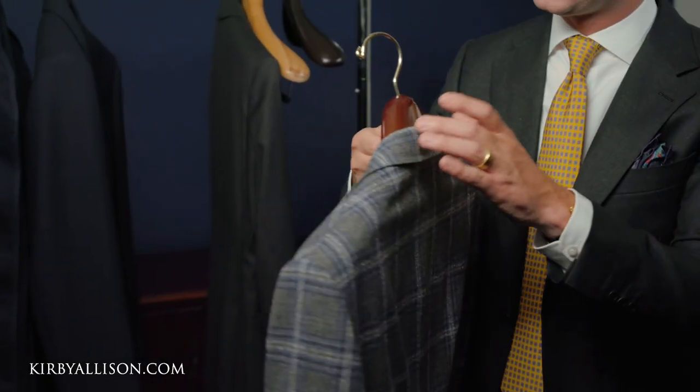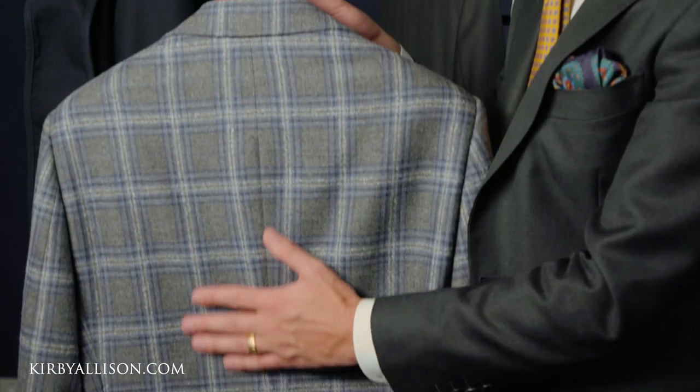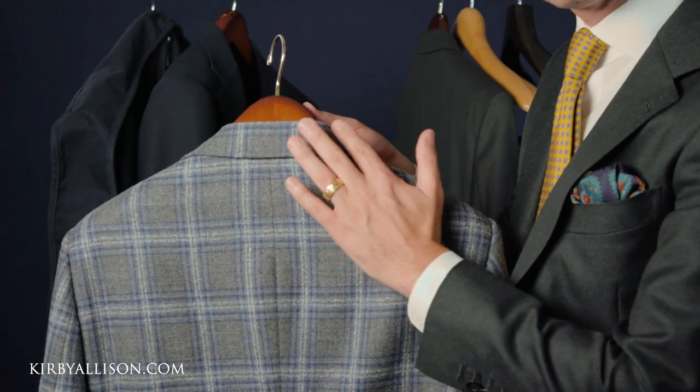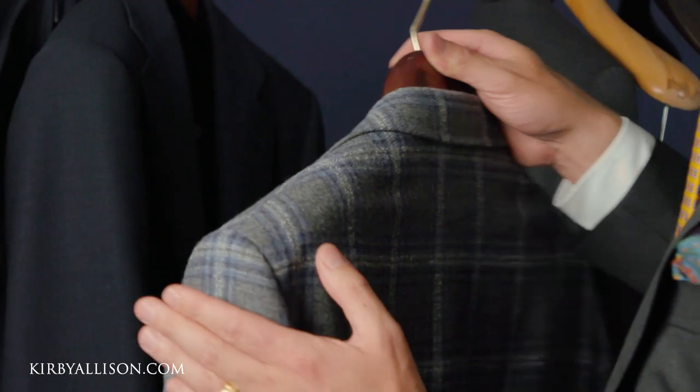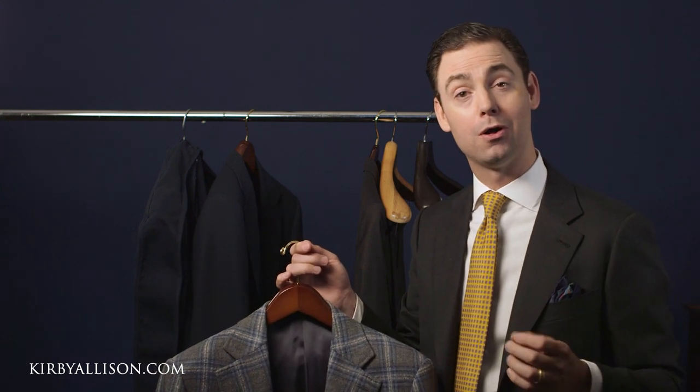That's why our hangers have a rounded collar at the top — it helps curve over the jacket, it has that full contour that mimics how most people's shoulders pitch forward a little bit, and then of course that two and a half inch shoulder flare. Almost even more importantly, we have four sizes: small, medium, large, and extra large. When it comes to our clothing, one size doesn't fit all, and the same should absolutely be true when it comes to our hangers.